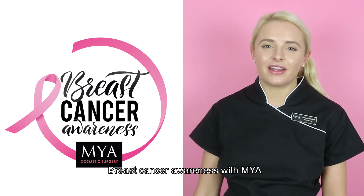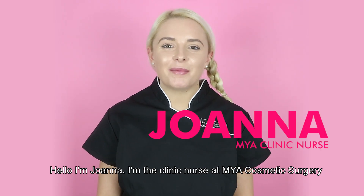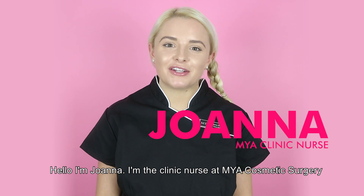Breast Cancer Awareness with Mya. Hello, I'm Joanna, a clinic nurse at Mya Cosmetic Surgery.